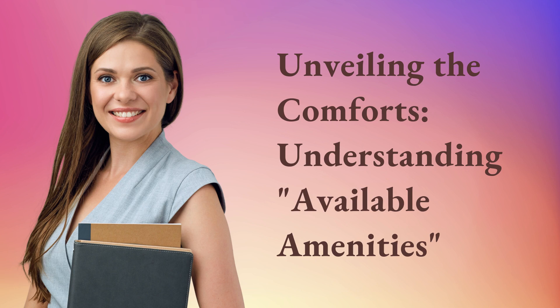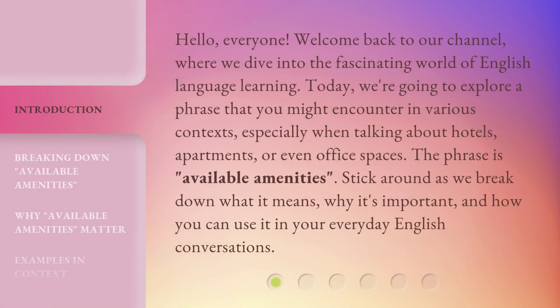Unveiling the Comforts: Understanding Available Amenities. Hello, everyone. Welcome back to our channel, where we dive into the fascinating world of English language learning. Today, we're going to explore a phrase that you might encounter in various contexts, especially when talking about hotels, apartments, or even office spaces. The phrase is: Available Amenities.